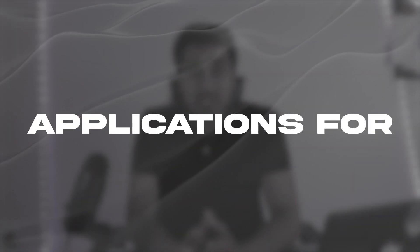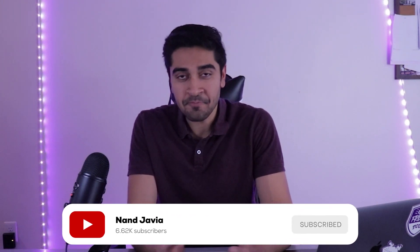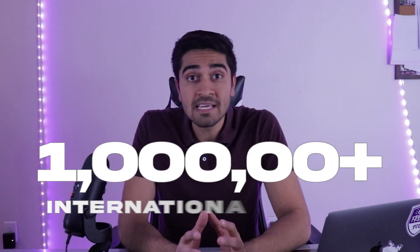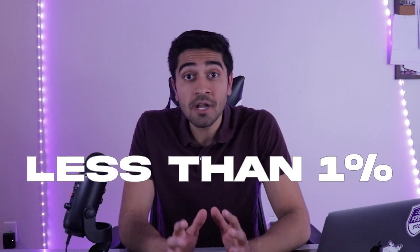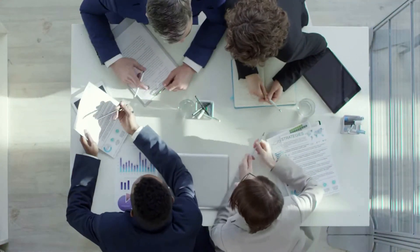In today's video we're going to talk about the timeline for applications for a full scholarship. As you might imagine, the application to get a full scholarship is not going to be easy. Hundreds of thousands of students compete for full scholarships in America — there are over 1 million international students who study in America, and only less than one percent of them actually get a full scholarship. So it is extremely competitive.